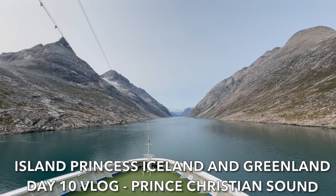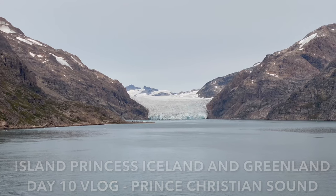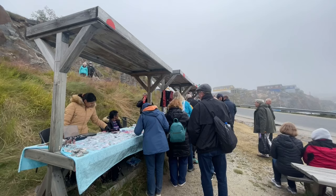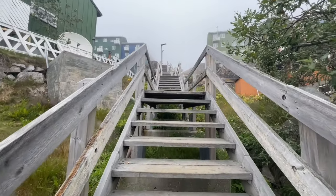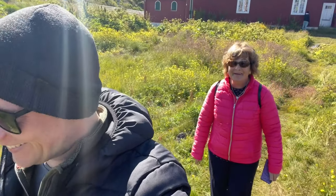Hello! After yesterday's epic journey through Prince Christian Sound, we have finally made it to Qaqortoq. This is a town in Greenland that has many Qs in its name, so we think it's pronounced Kwok-a-Tok, but if it's pronounced differently we do apologise. We're both really excited to get off the ship and start exploring. Let's see what our first port of call here in Greenland has to offer.